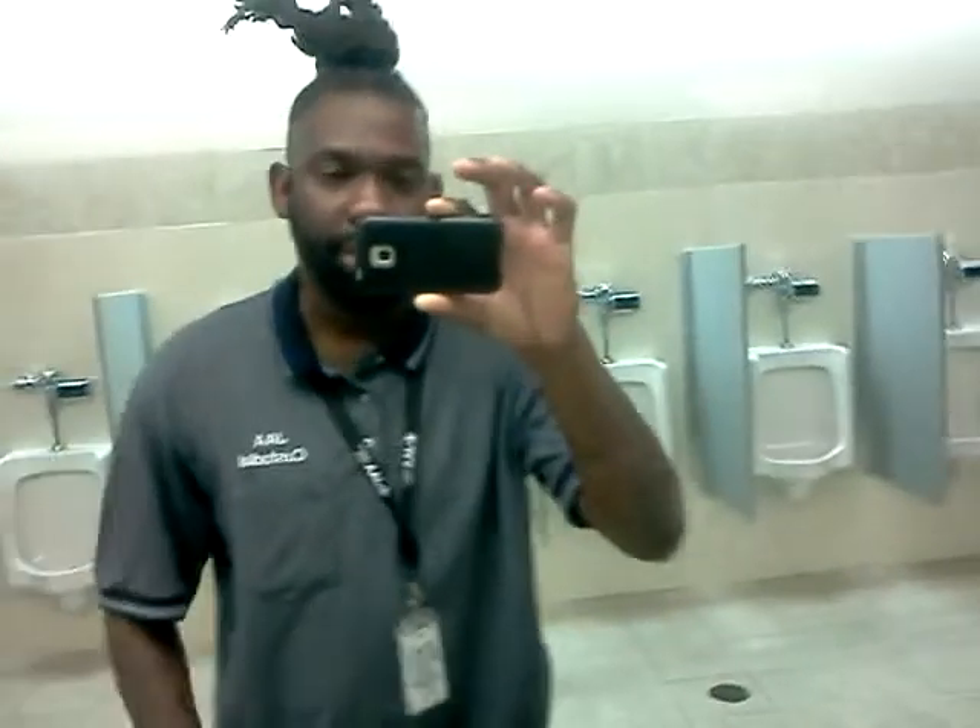Look at these partitions. Clean. This is what a bathroom is supposed to look like. No trash on the floor, no trash overflowing, trash can empty. No trash. Sink wiped down, everything stocked up. Mirrors right there, clean — you can even see me in it.